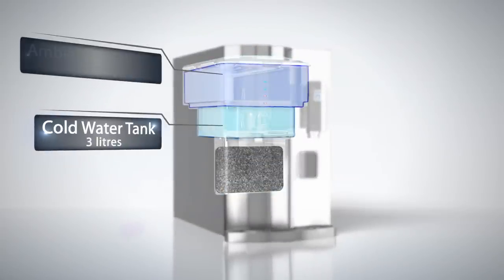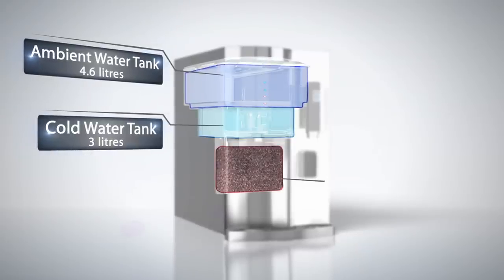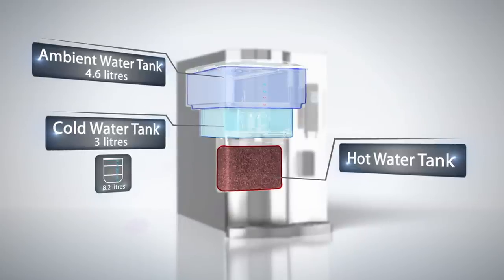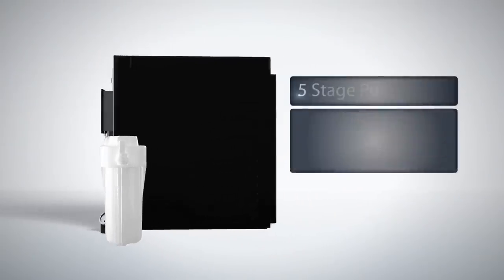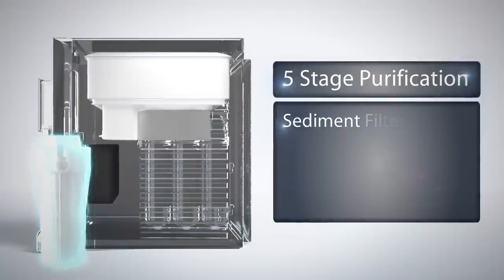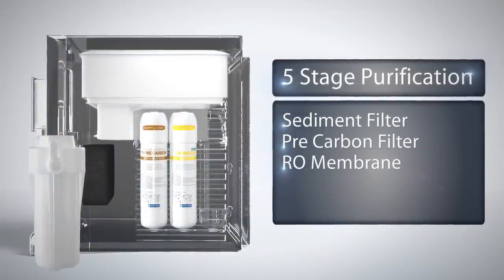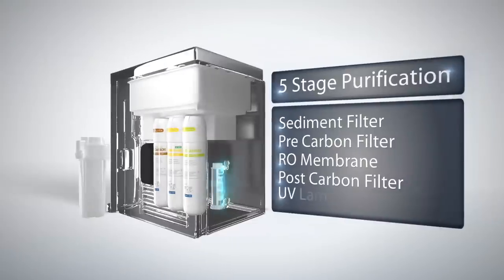There's no need to keep cold water bottles in the refrigerator anymore, since the cold water tank in the Stella is 3 litres. Overall, it has a large 8.2 litre tank. It has a five-stage purification process: sediment filter, pre-carbon filter, RO membrane, post-carbon filter, and UV lamp.